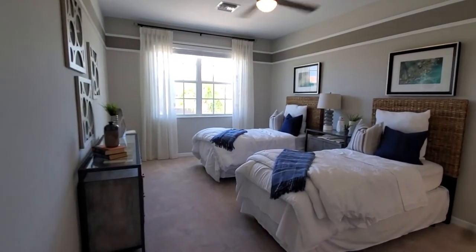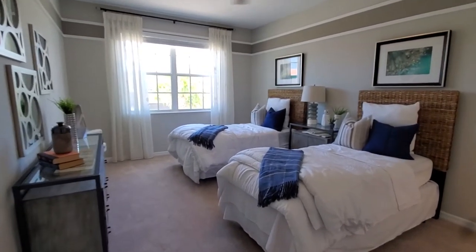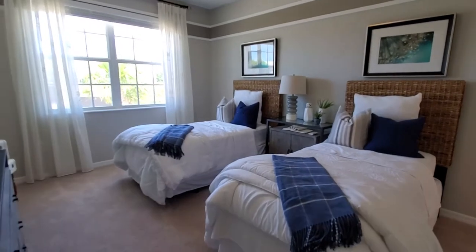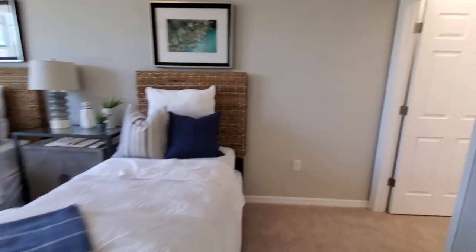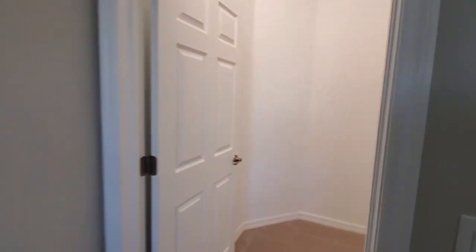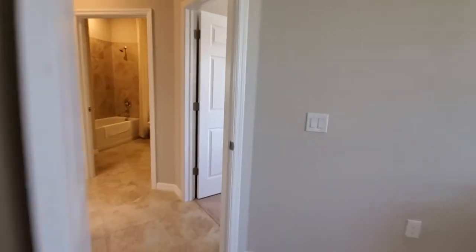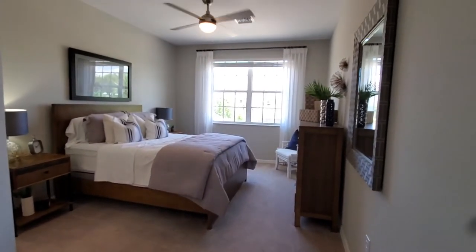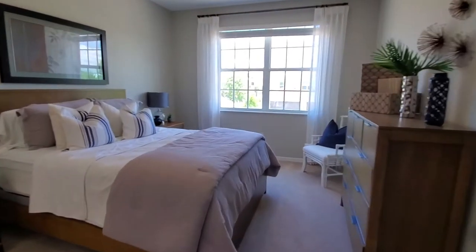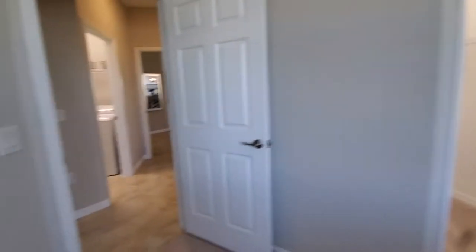This is a huge bedroom folks — it's the size of a master. I've seen people put two queens in here with no issue. Right here you see the single beds and you get a walk-in closet as well. The other bedroom is basically a mirror image, shown with a larger size bed, and you still get the walk-in closet there as well.